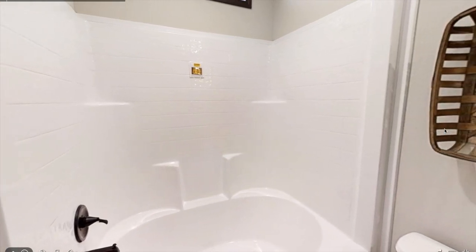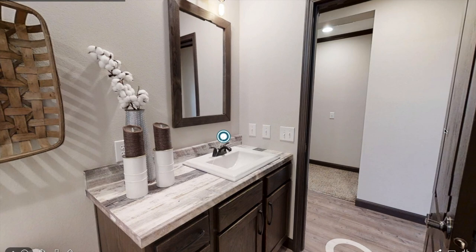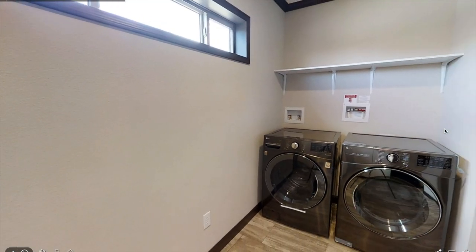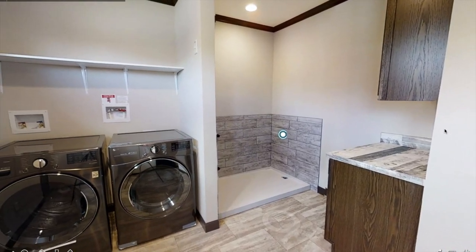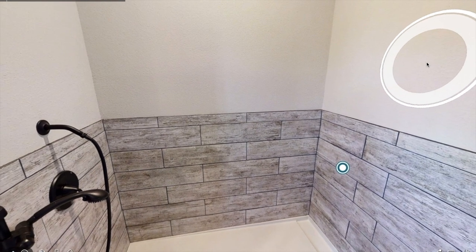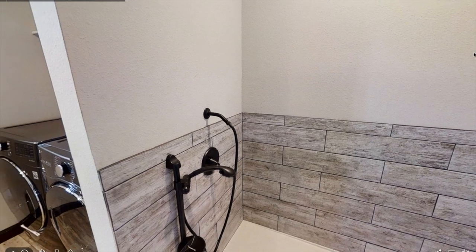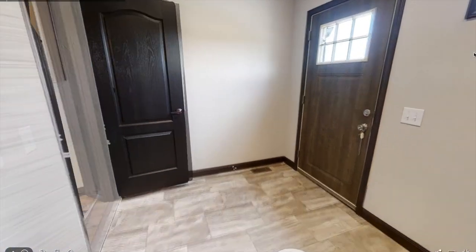So here you have your second bathroom, and it's a pretty decent size. Anyway, I'm really excited to show you this next part in the laundry room. I've never seen this in a mobile home before — they have a pet bath, or a pet shower. So if your dog gets all muddy in the backyard you can bring them back here and wash them off. I just think that's really cool, and definitely for any pet lovers out there I would recommend this home.